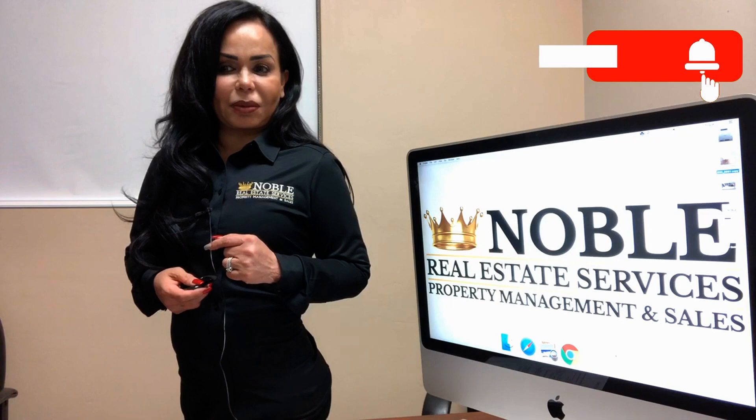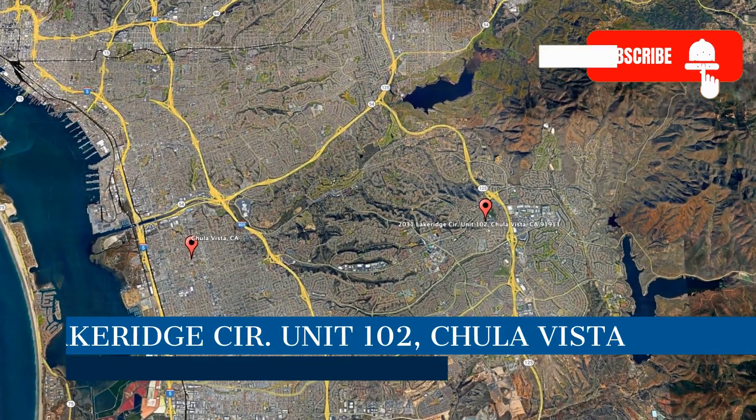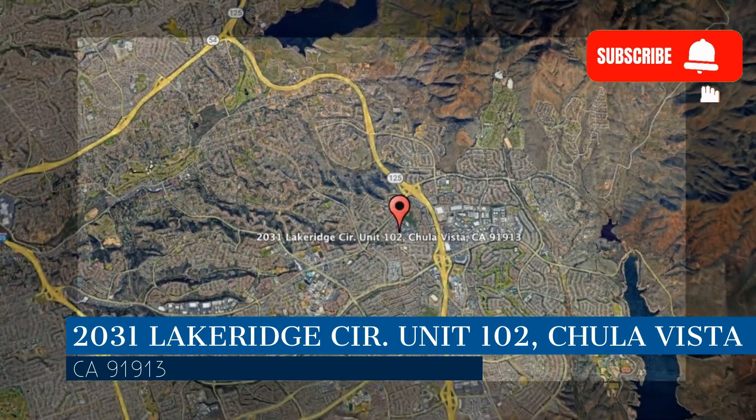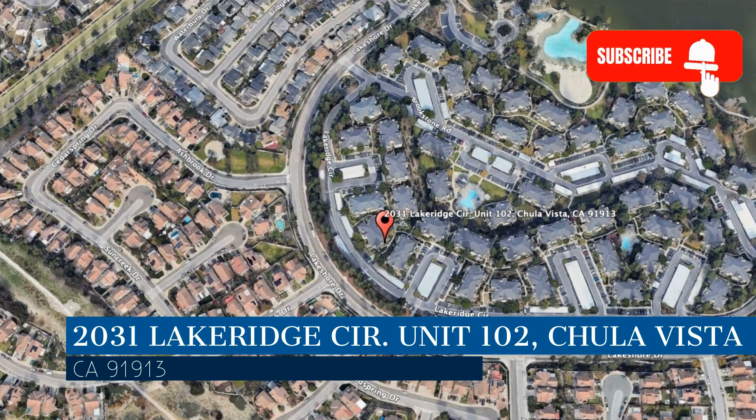Check out this available property and make it yours today. This property is located at the address on your screen. We are Noble Real Estate Services and we are a leader in Chula Vista Property Management. Please enjoy this virtual tour.